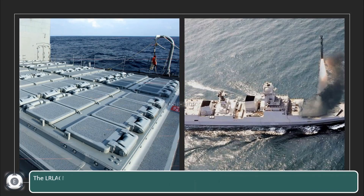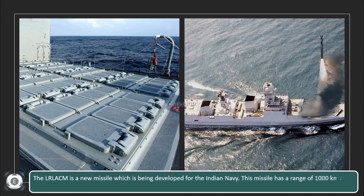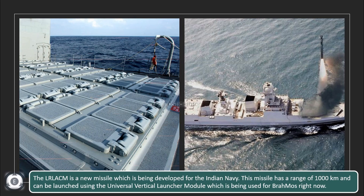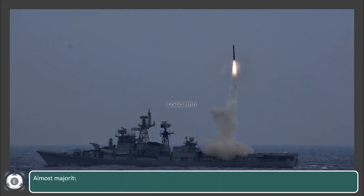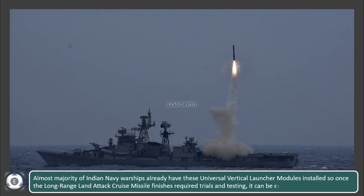The long-range land-attack cruise missile is a new missile being developed for the Indian Navy. It has a range of 1,000 kilometers and can be launched using the universal vertical launcher module currently used for launching the BrahMos supersonic cruise missile. Almost all Indian Navy warships already have this universal vertical launcher module installed, so once the long-range land-attack cruise missile completes required trials and testing, it can be equipped on these warships.